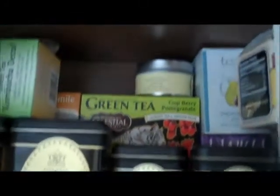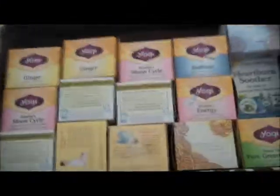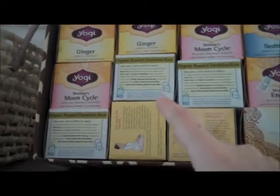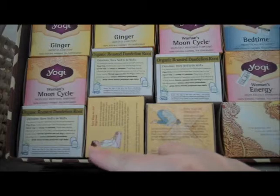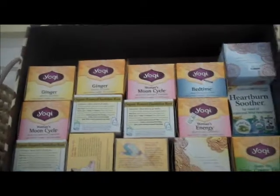Up here are my backups. As you can see, I have more moon cycle tea, a bunch of ginger teas, dandelion root, and I believe there's some chamomile in here too. These are just my backups — as if I'm going to run out anytime soon, but you never know, so I like to have those just in case.